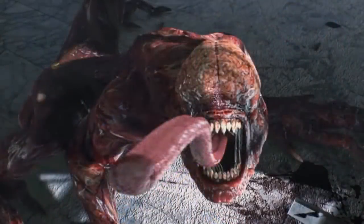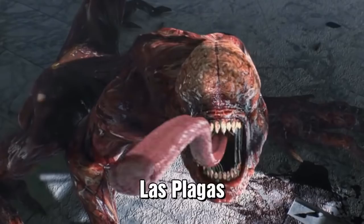The last one resembled a leech and was used to create bioweapons. The word Plaga is derived from the Latin word Las Plagas, which basically means plagues.